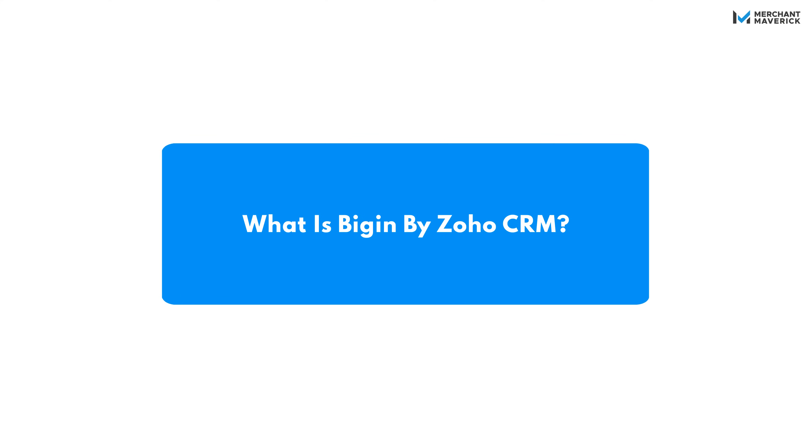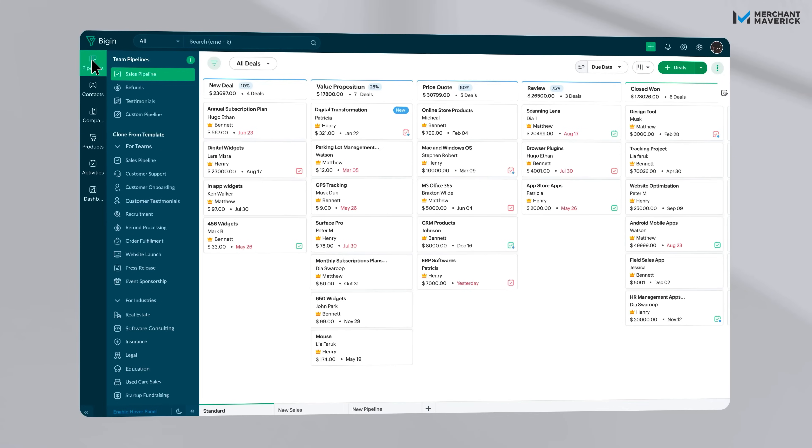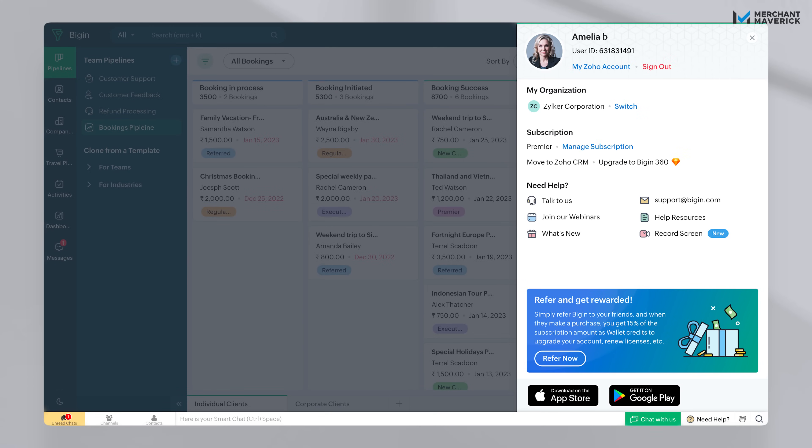Bigin was built for businesses that don't have time for bloated enterprise software. It's pipeline-focused, allowing you to move deals forward, keep customers visible, and track activities without clutter. The interface is ridiculously clean, so you're not wasting time figuring out where things are. Onboarding takes minutes, not days. And if your business outgrows it, you can migrate to the full Zoho CRM without missing a beat.